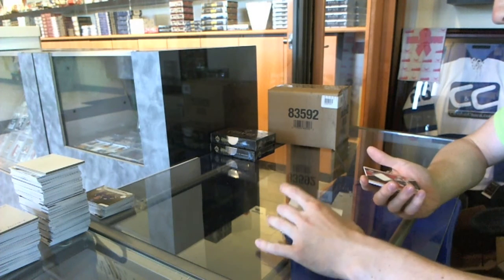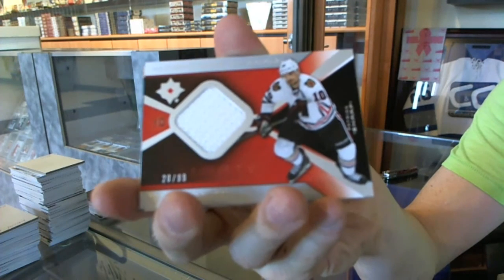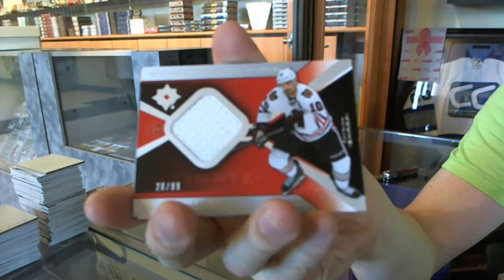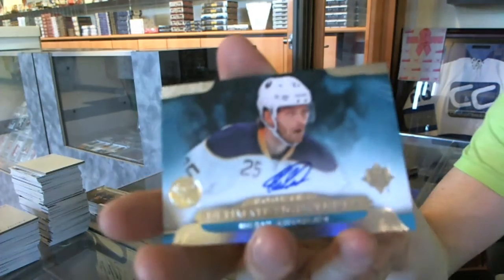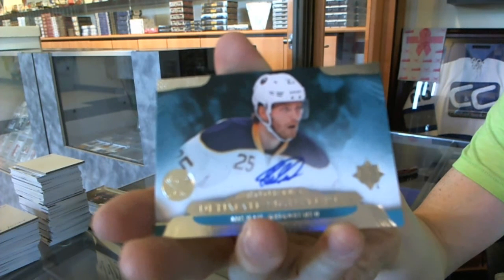Arizona gets the one-of-one! We've got a retro jersey numbered to 99 for the Chicago Blackhawks — Patrick Sharp. And a 13-14 ultimate signature for the Buffalo Sabres — Michael Grigorenko.